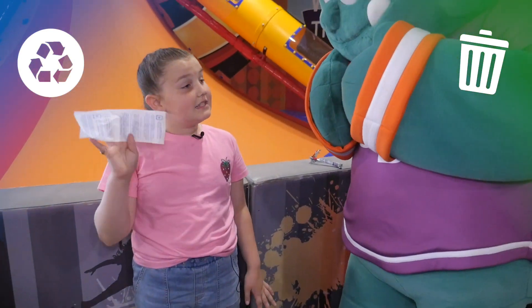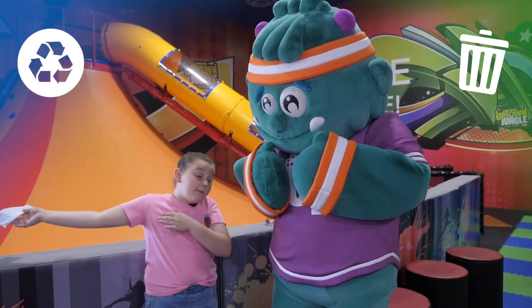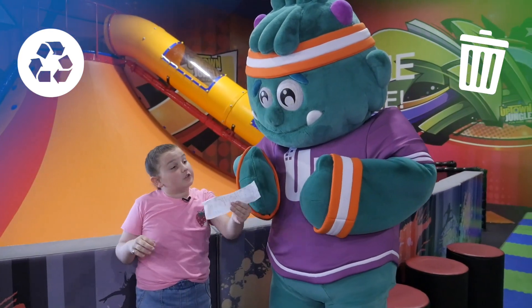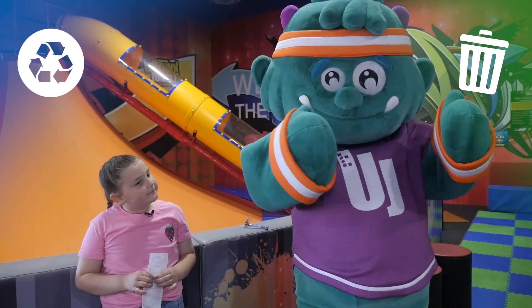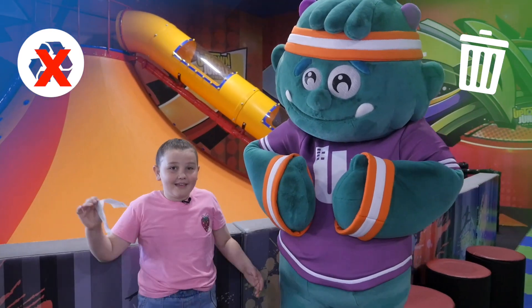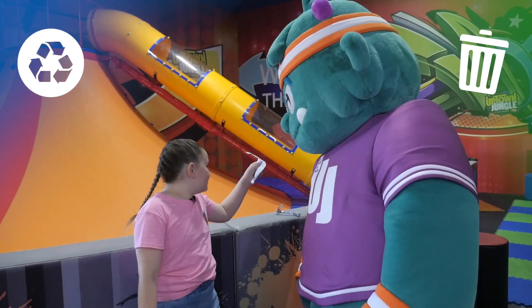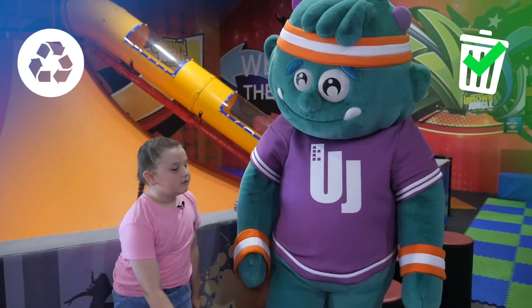We got this receipt. Is this supposed to be in right for recyclables, or left for trash? No, Uppy. This is supposed to be trash. So let's put it in our trash can. Okay, let's see what the next item is.